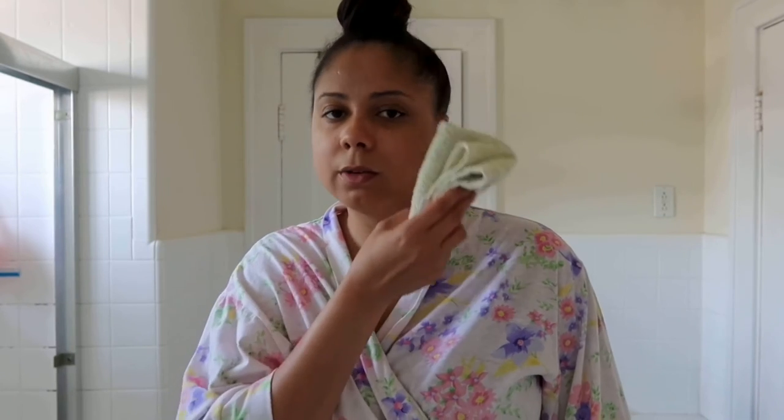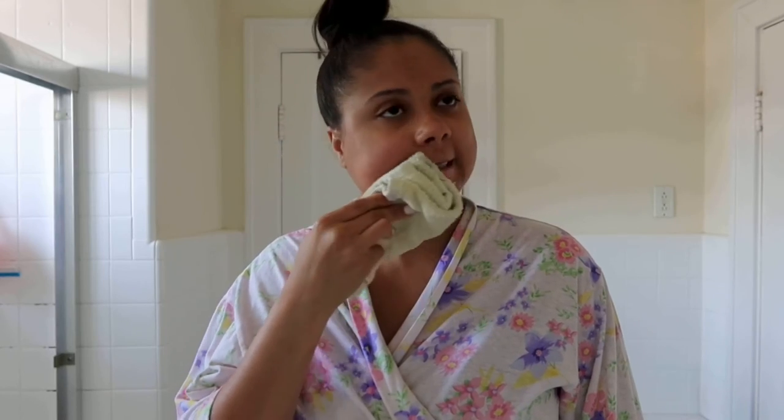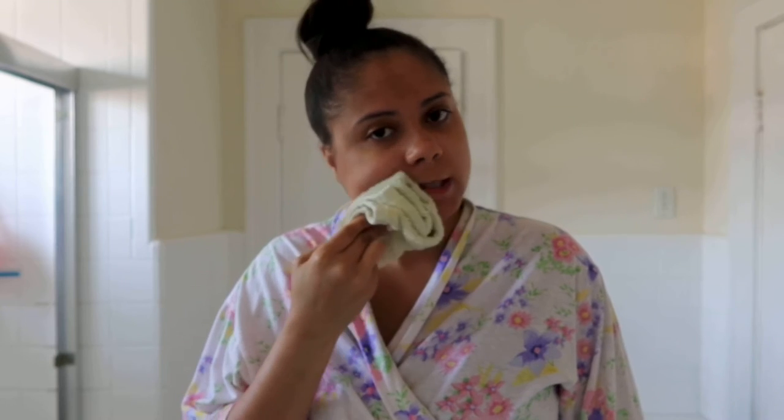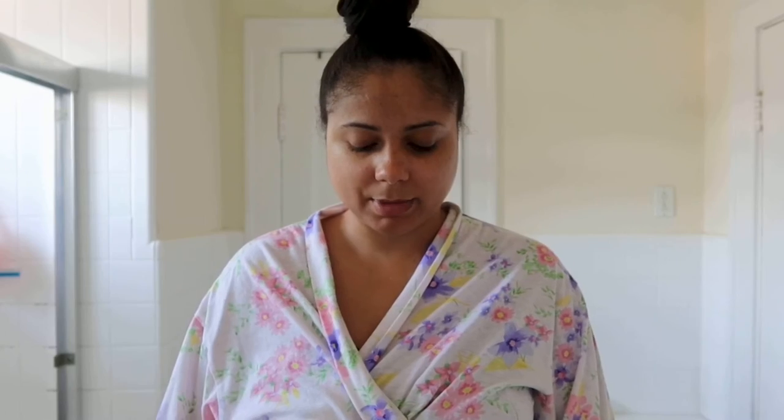We're going to go in with the toner first — just get a cloth. It feels so good. It really calms and cools down my skin. It's soothing like it says. I have been using it for a couple of days now and I really like it right after I wash my skin. It just really brings a calmness to my face.